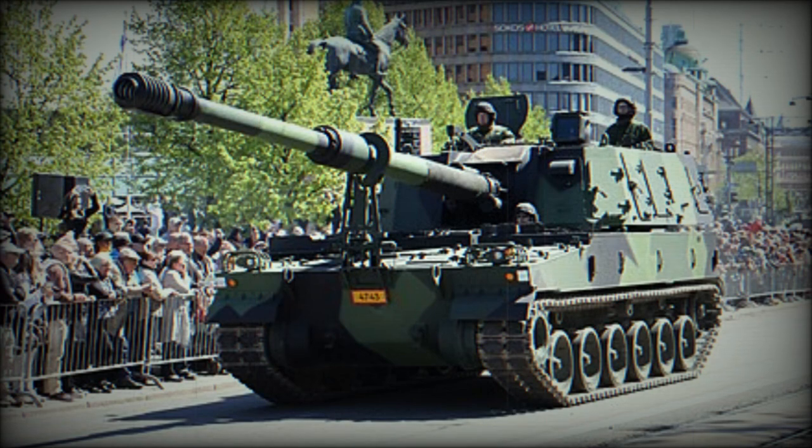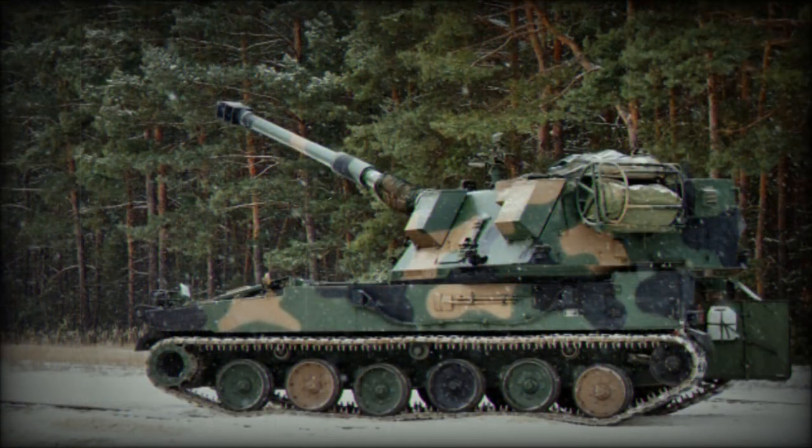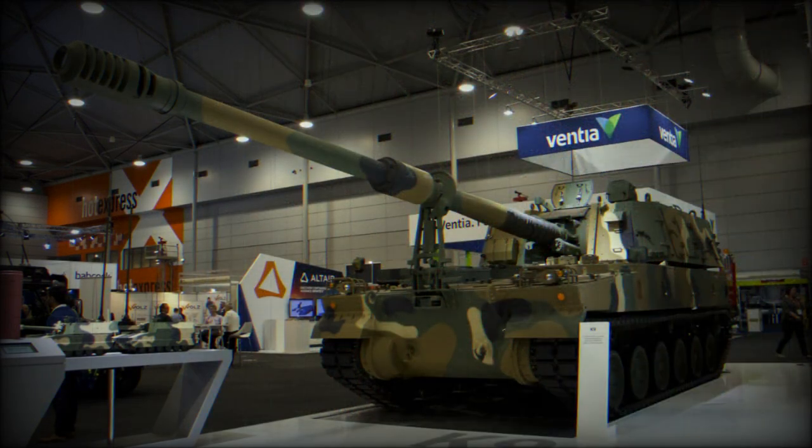It is powered by a German MTU MT-881 Ka 500 diesel engine developing 1,000 horsepower — the same engine used on the German PZH-2000 howitzer. The transmission of the AS9 Huntsman was derived from that of the M1 Abrams main battle tank, and the howitzer is fitted with a hydropneumatic suspension.